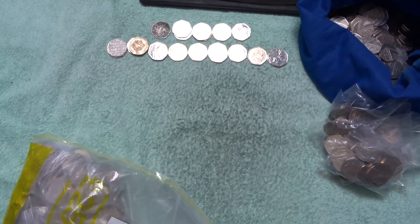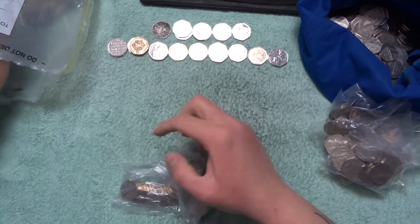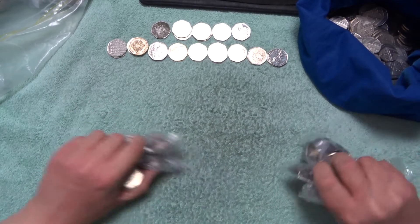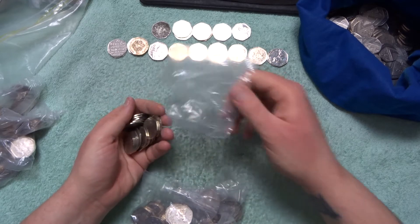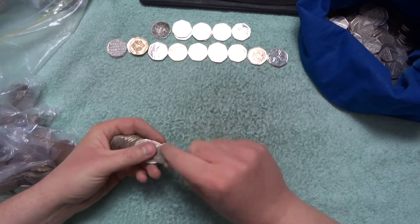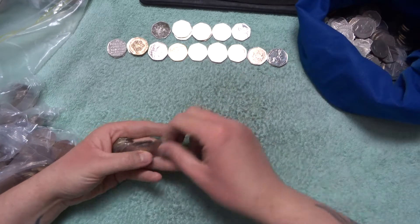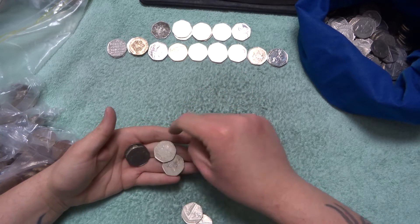Quite crazy. So I need to open this bag and get five more bags — two, three, four, five. For this search. We got 14 finds in the last video in part one. I think it's rarer to find a snowman in a coin search than a queue, maybe.